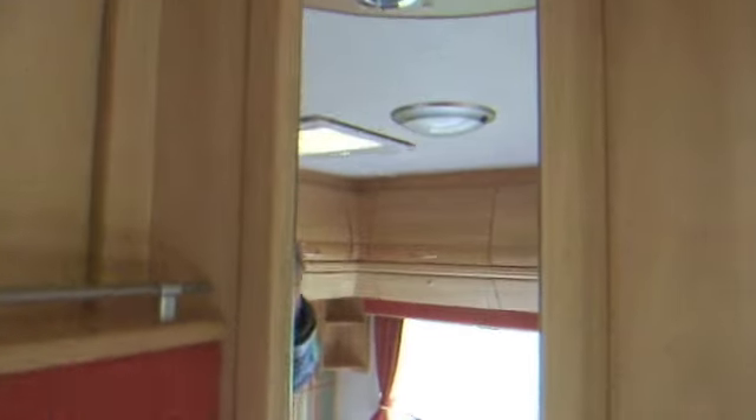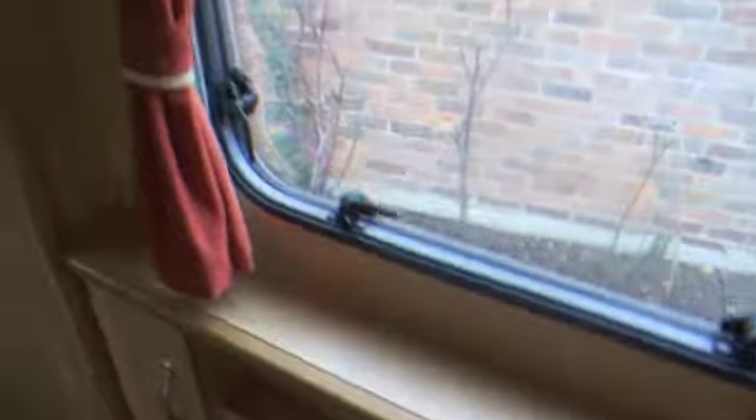A little cupboard next to the bed with a socket for hair dryers etc., and a mirrored cupboard above. There's also another little cupboard there. On the other side there are shelves and lots of storage space, and a nice little area to display things as well.